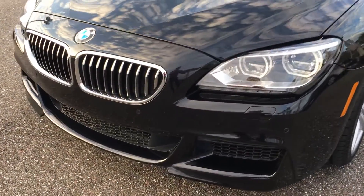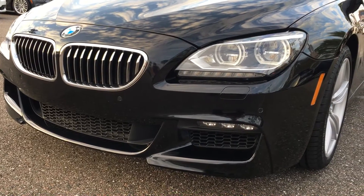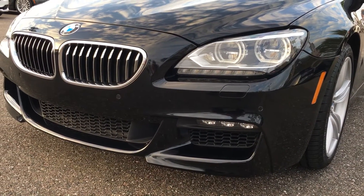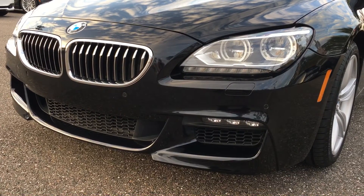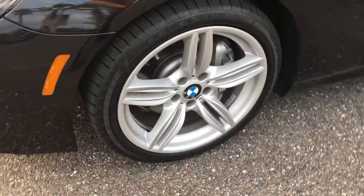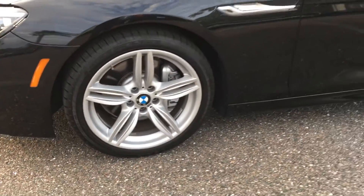You can tell this is the front end. This is the M Sport Edition, so it's got a more aggressive front bumper, full LED headlights with LED fog lights, and M-Style wheels.